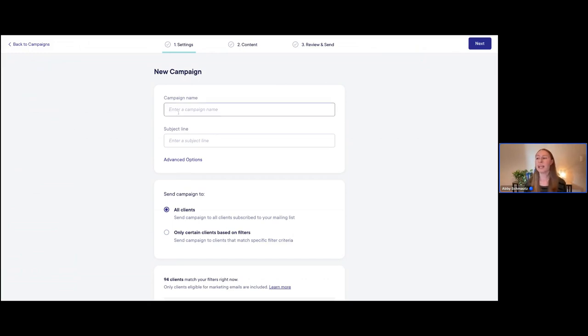Now that I'm in the new campaign editor, I just need to add a campaign name. I'm going to call this 'March Birthdays.' You could even put the send date if you want to — I'll put 'March 2024' so I make sure I know exactly what year it's for, in case I come back and want to send another March birthday campaign in the future. Then I'll go ahead and create a subject line.